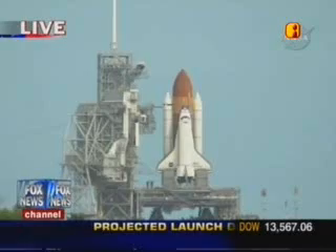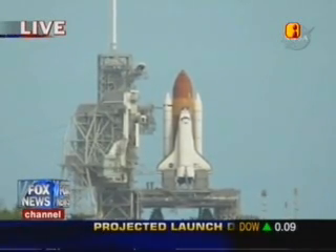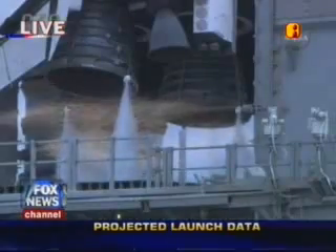T-minus 20 seconds. T-minus 16 seconds. Sound suppression and water system has been activated, protecting Discovery and the launch pad from acoustical energy.